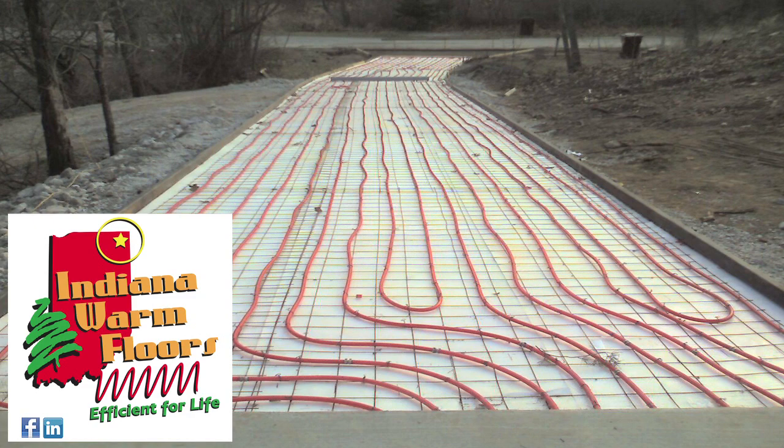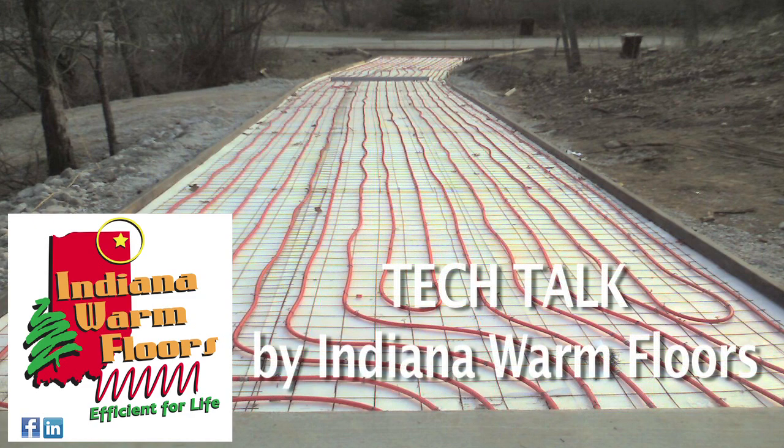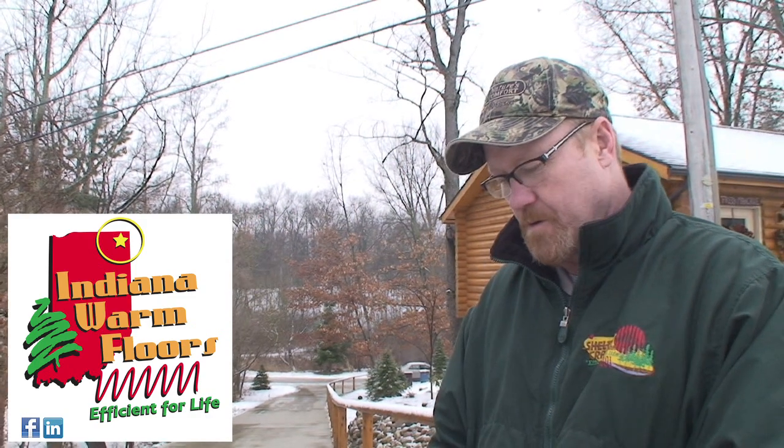This system was put in at 150 BTUs per square foot, which will melt snow at a rate of one inch of snowfall per hour. We put three-quarter inch tubing on nine-inch centers. As you can see, there's no visible striping on this driveway.